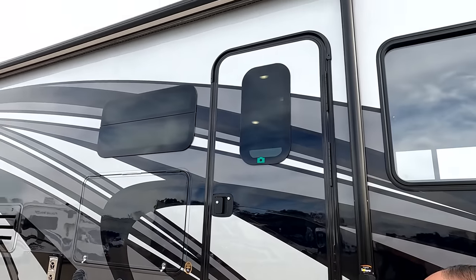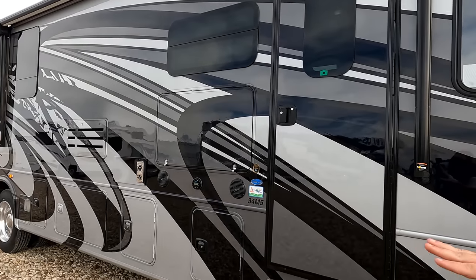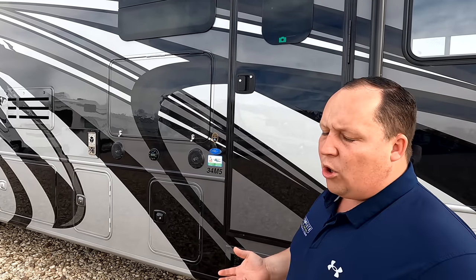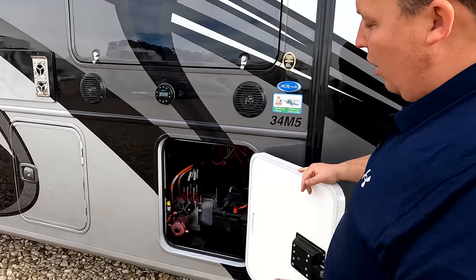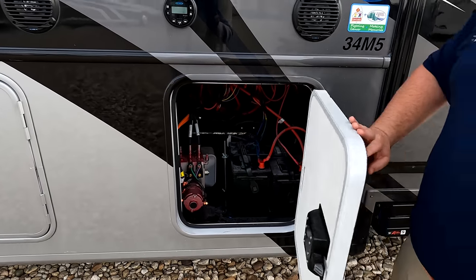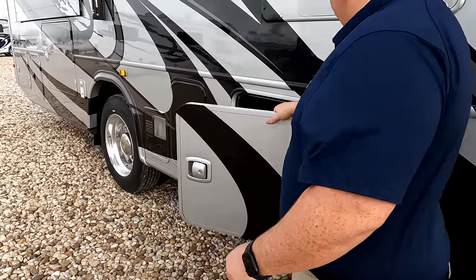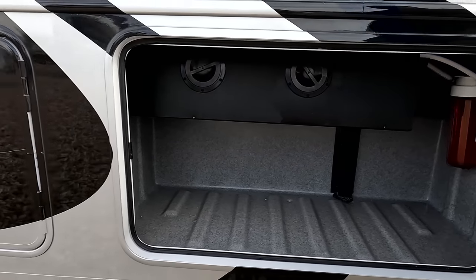Right here we do have a nice power awning with LED lights. You can see the frameless windows looking fantastic, and the full body paint job looks great. That's about a $12,000 option. If this is your first motorhome, I might recommend not getting it. But if this is your second or third motorhome and you know exactly what you want, it's totally worth that price increase. Right here you can see the auto leveling, batteries, sound system, TV on the outside, outside speakers. And there's a little bit of storage here with a water filter.